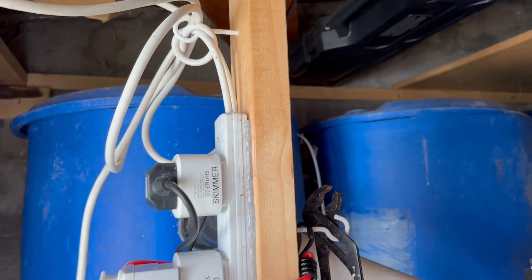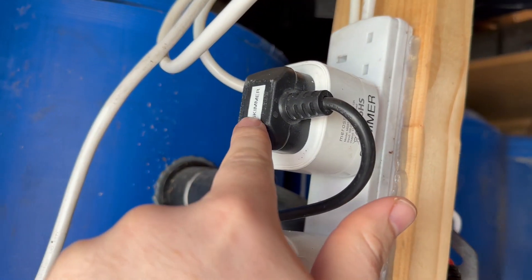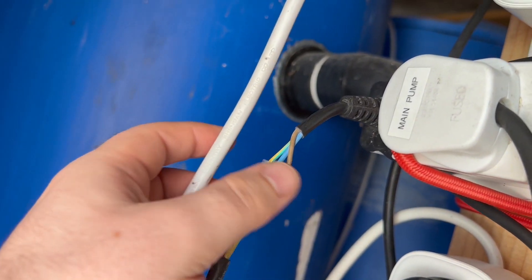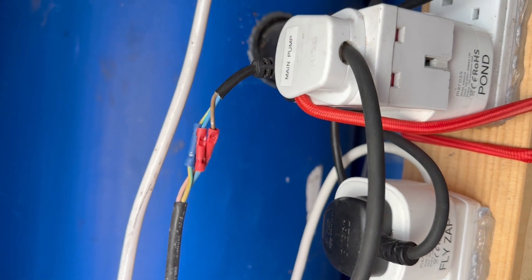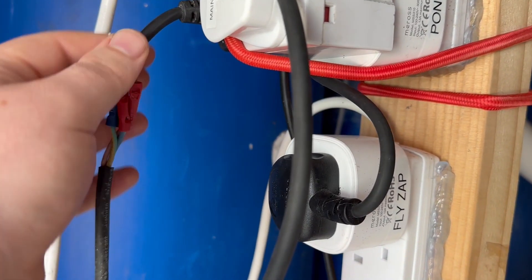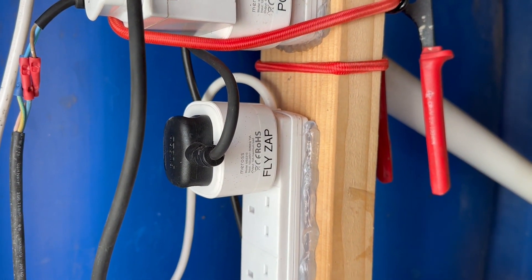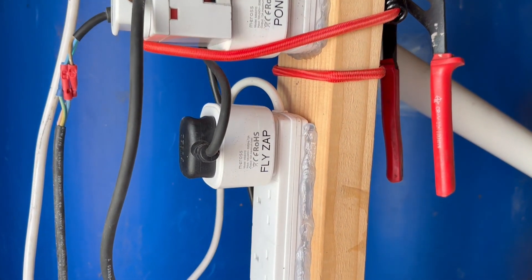Here's the smart plug setup: the first Miros plug is labelled 'skimmer', the second is labelled 'ponds' and controls both the main pump and UV filter on one circuit. I accidentally cut the plug off the UV filter when removing other unused items, so I'll need to fix that — it's safe but unsightly and I'll wrap it with electrical tape. The third plug controls the fly zapper, which comes on for a couple of hours after sundown.